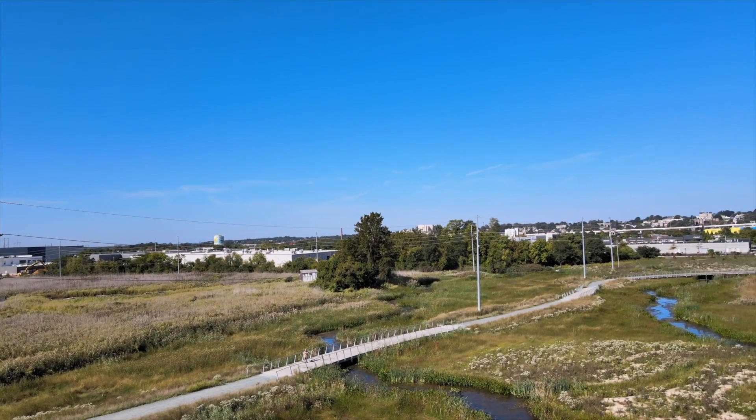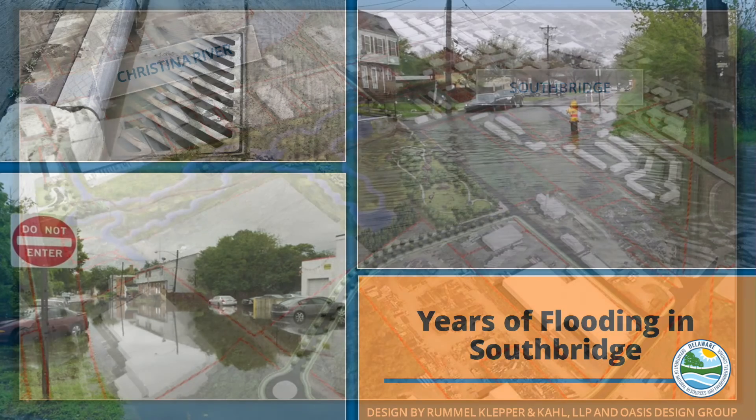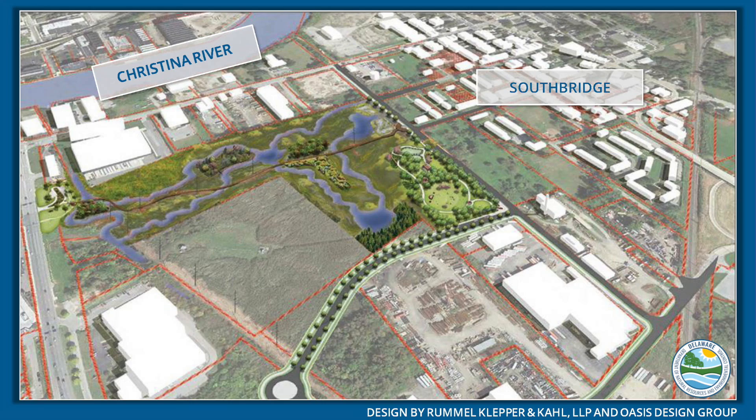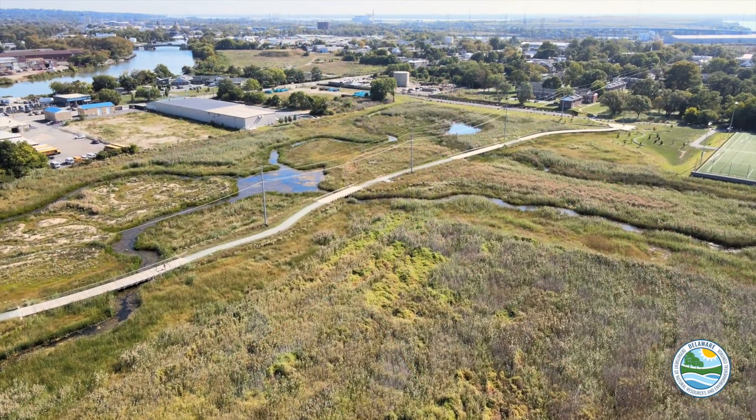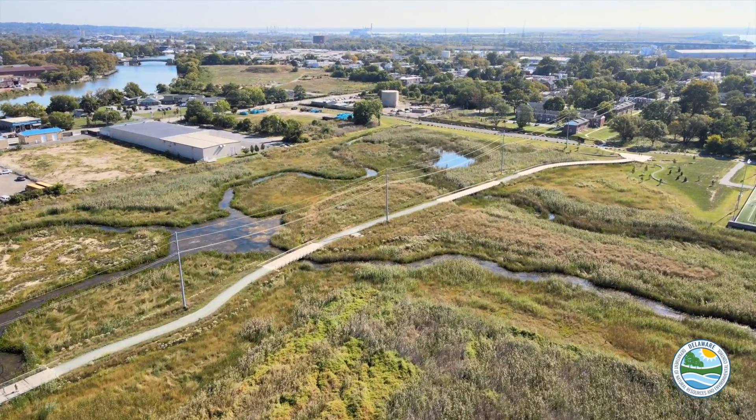First and foremost, this is a flood mitigation project. The idea is to create storage for flood water and storm water that historically has impacted and flooded the community of Southbridge. This is only one initial phase of the project, although it's taken some years to get here. The second phase, which will really promote the reduction in flooding, is the sewer separation project that will be kicked off here in the next week or two.